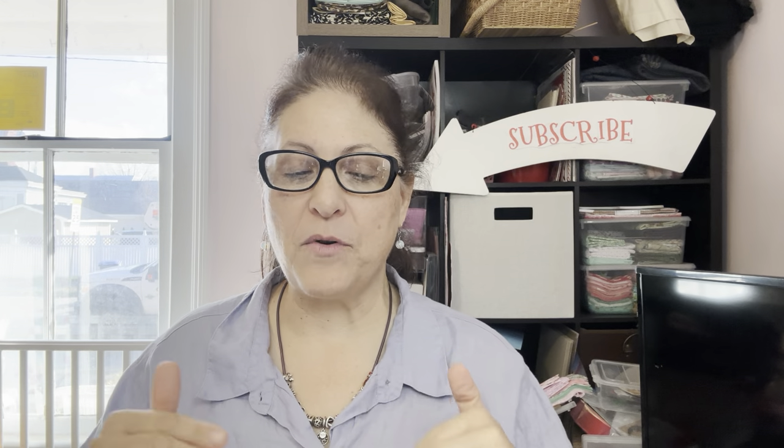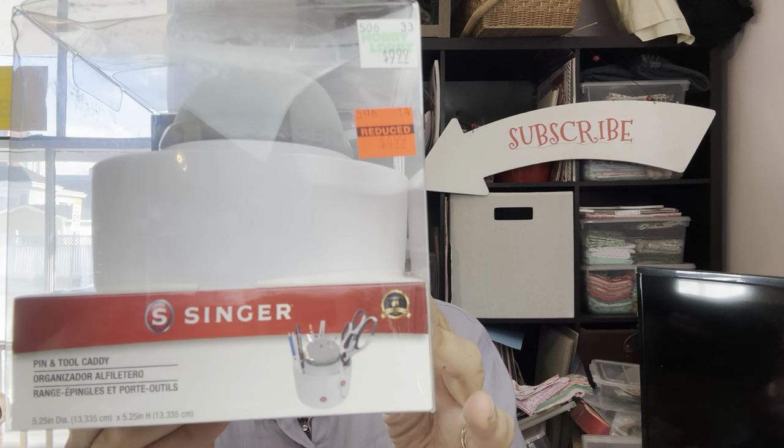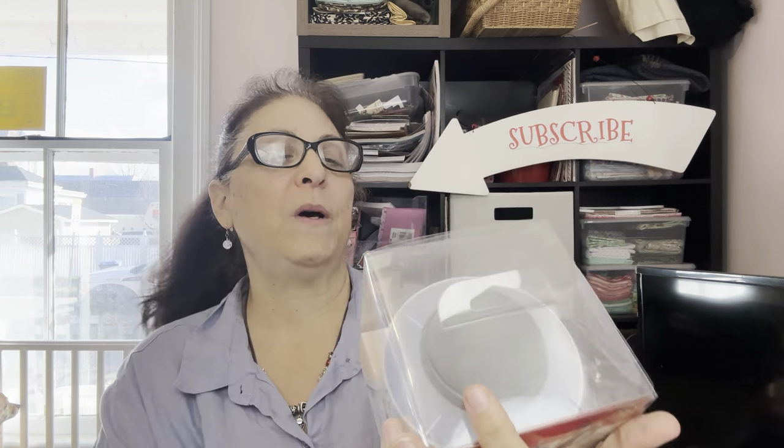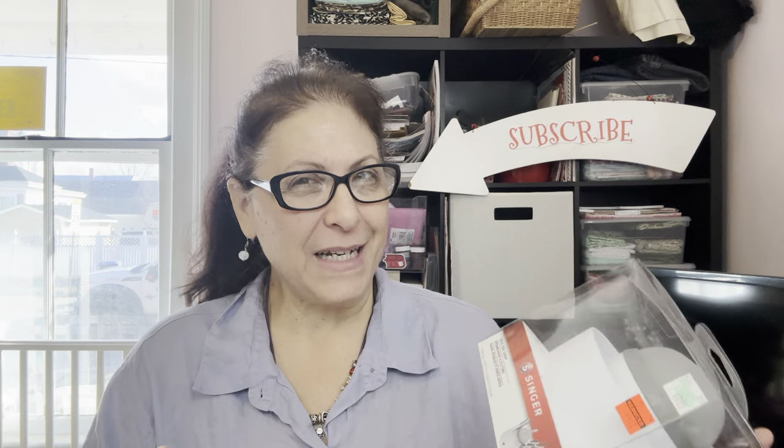A few of these things were a little bit more expensive than the others, but worth it. First I want to show you this amazing little Singer Caddy, and I am very excited about this one. This one was $9.99, and I think that's a lot cheaper than you can even buy this normally. Hobby Lobby marks things down, and I'm betting they're getting some of the same stuff in at a higher price. This was $4.99 — half price.